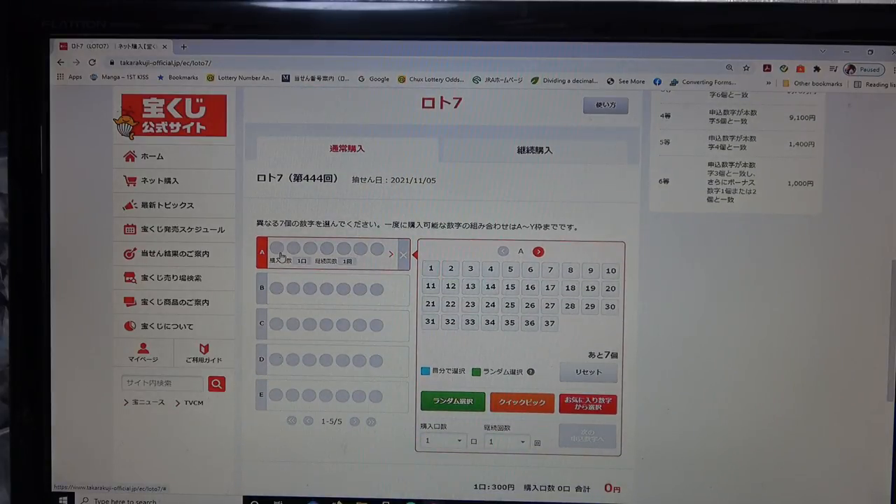You have rows A to E — this is where you select your numbers 1 to 37. There are 37 balls in Lotto 7 and you need to choose 7. It says 'Auto 7', so if you press here you have 6 remaining. If you want to clear that, you can press the X to clear it, or press reset.